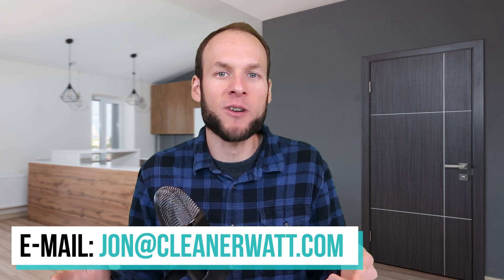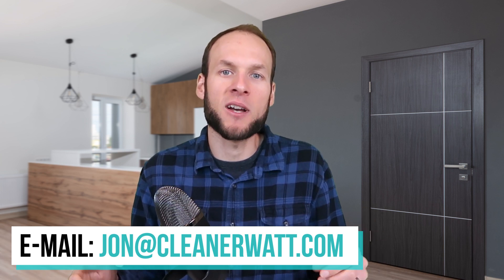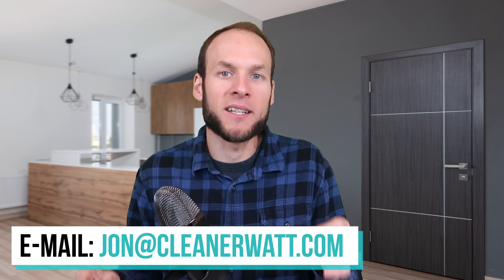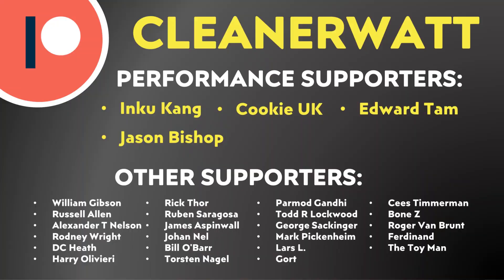Do let me know what you think about all this in the comments section below. Do you think I'm right, or do you think I'm wrong? Either way, I'd love to hear from you. And if you work in the battery industry and have any insights you'd like to share with me, feel free to email me at jon@cleanerwatt.com. I also want to say a special thank you to the Patreon supporters who support me every month and help make this content possible. A special thank you to my performance supporters and also the other supporters listed on the screen. If you'd like to find out more about the Patreon community I've set up, I'll put a link in the video description.